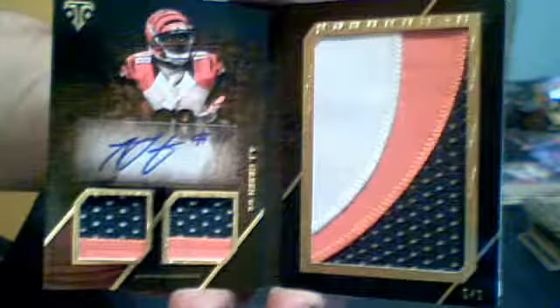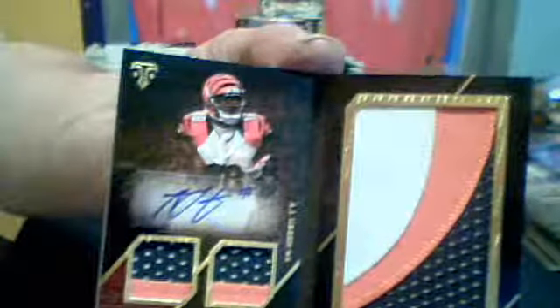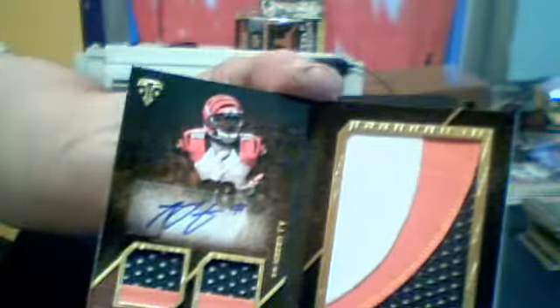And we got a booklet here, guys, for the Bengals — a letter plus autographed relic book card of A.J. Green, numbered one of one. That is fantastic. Who had the Bengals? Number 23 is Kevin, Herbie Nerple. Congratulations. Wow. That is wow.